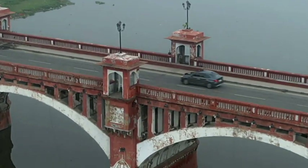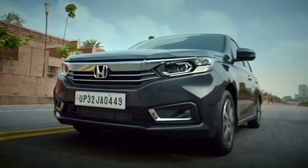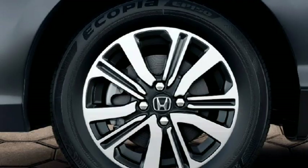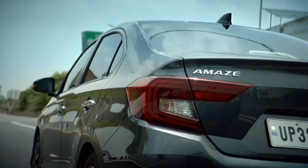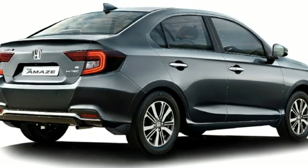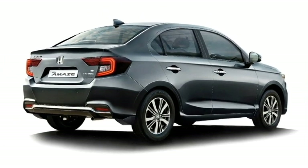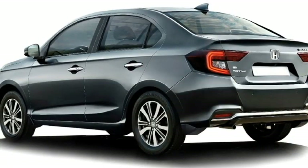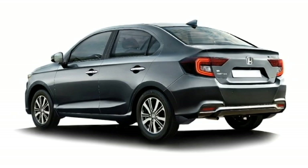It also features an updated front bumper with bumper-mounted chrome-accented LED fog lights housing. The side profile gets power ORVMs with integrated turn indicators, chrome-accented door handles, tinted glass, large wheel arches, and a new set of 15-inch crystal-cut dual-tone alloy wheels. The rear receives C-shaped LED taillights, Honda badging at the center of the boot, rear washer and defogger, rear wiper, rear spoiler, emergency braking light, horizontally placed rear fog lights, and an updated chrome-inserted rear bumper.